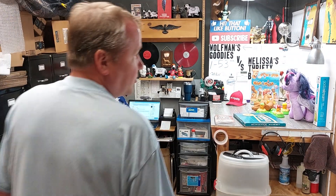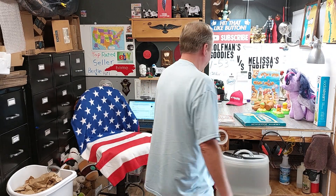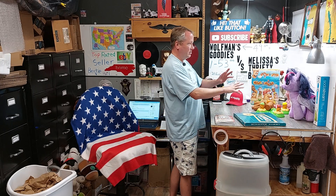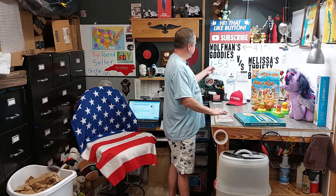Hello all you guys and girls out there in the eBay reselling world, it is I, the Turkey Ford Wolfman, coming back at you with what sold Thursday morning. One item, but I did go to a Goodwill, so we'll do a little haul video if you want to stick around.